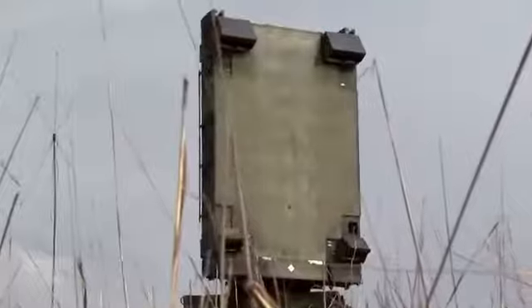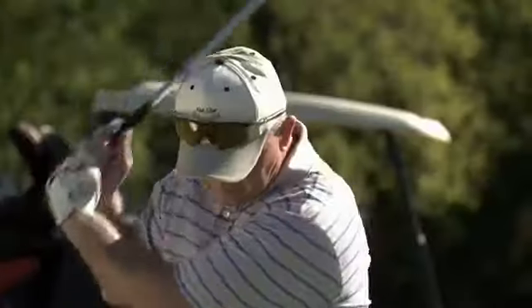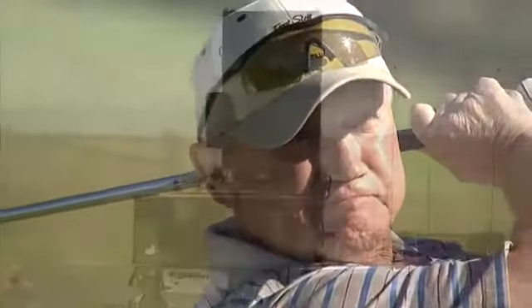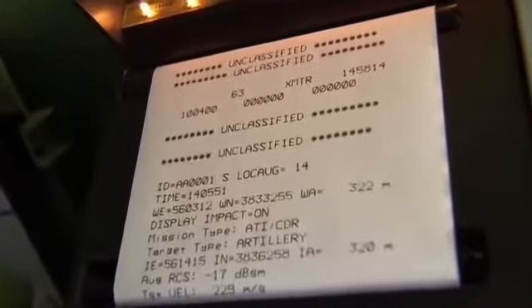Military Occupational Specialty: Field Artillery Firefinder Radar Operator. Just as you follow the flight of a ball with your eye, the Firefinder Radar follows the flight of an artillery round and can tell you where it came from.